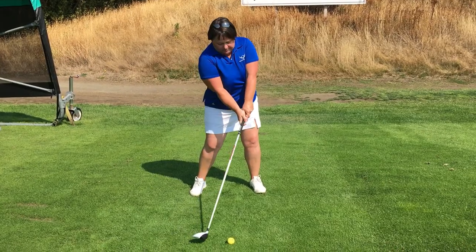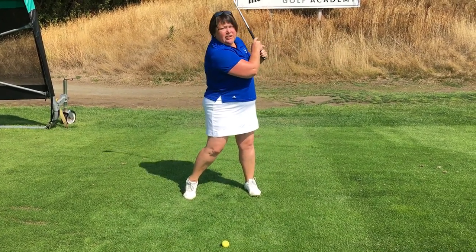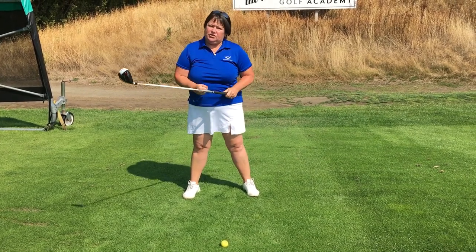Same thing as I come down and through — boobs are in the way, arms collapse, same thing as I go through. So it's a much smaller swing arc and you're not going to hit the ball as far as you should.